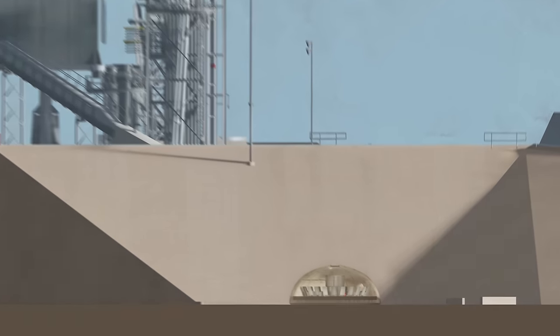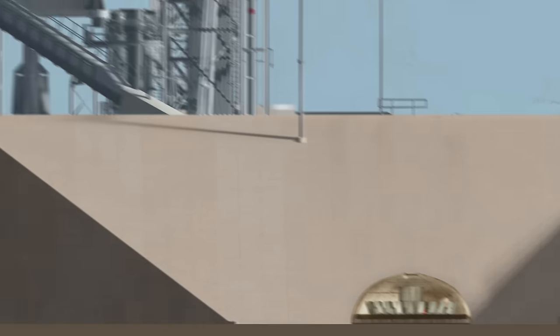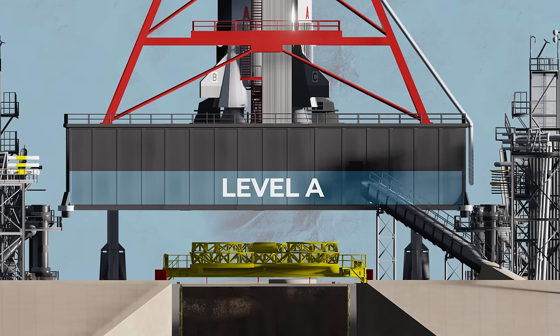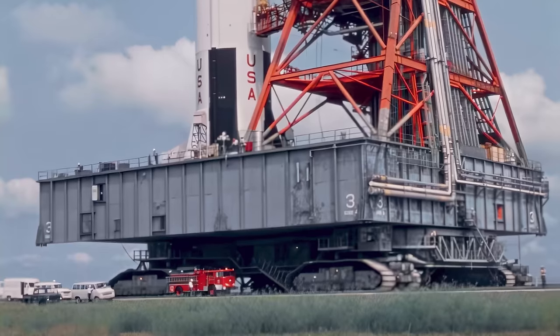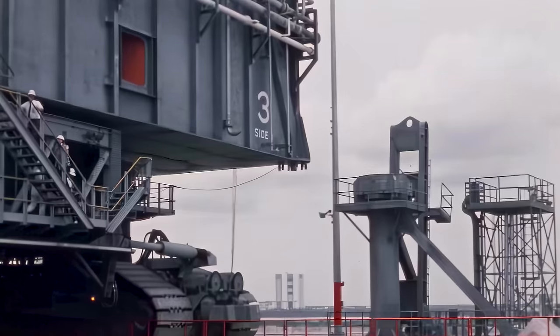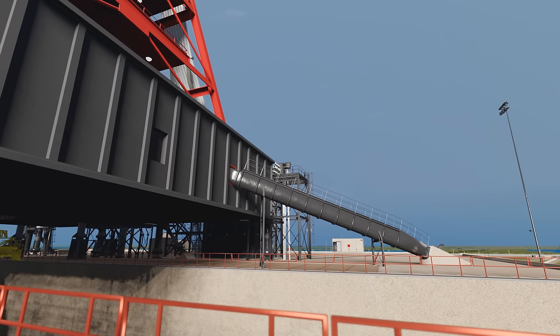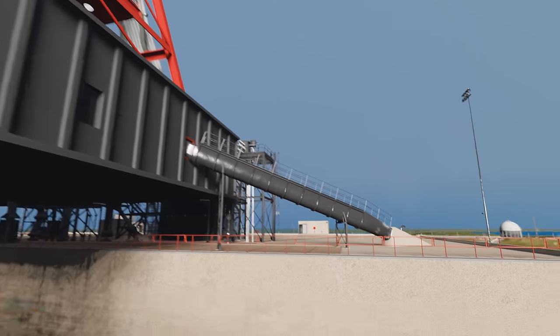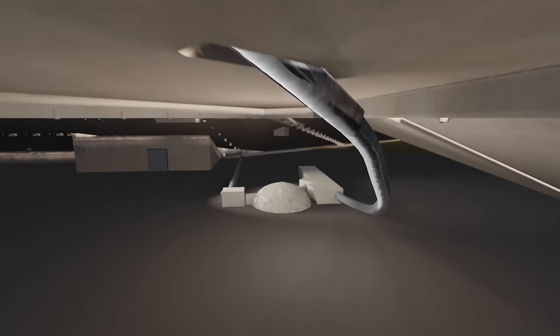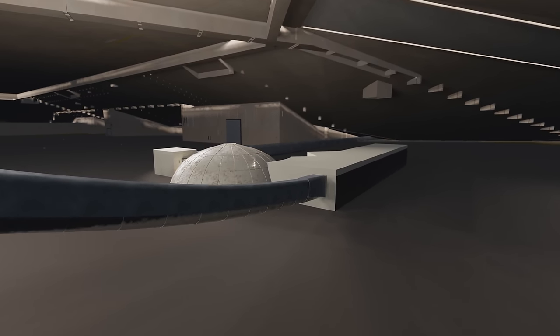But the bunker was buried deep beneath the concrete pad, so how did they actually get there? The crew had to make their way to level A inside the mobile launch platform, the massive two-story structure that supported the Saturn V. Once it arrived at the pad, a small hatch in the platform would connect to a structure that stuck out from the launch pad. This was a 60-meter-long slide that started inside the platform and went down through the concrete launch pad until it reached the bunker.